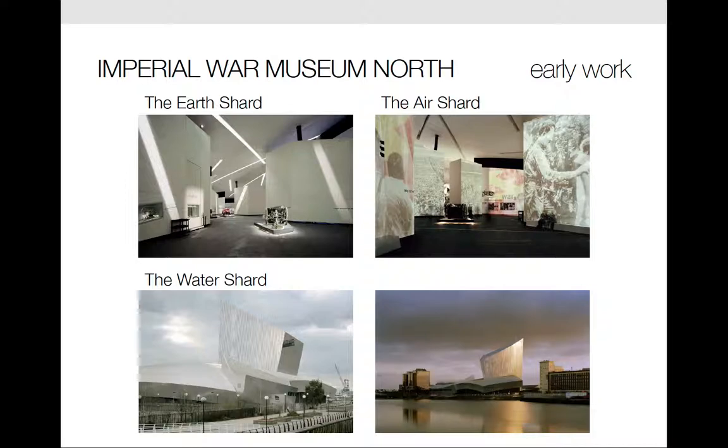These are some interior views of the Imperial War Museum. The building's form is the interlocking of three of these fragments which represent earth, air, and water. These three shards together concretize the 20th century conflicts which have never taken place on an abstract piece of paper, but rather have been fought by men and women by land, sky, and sea.